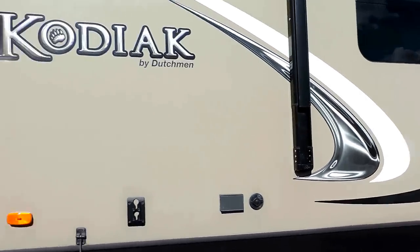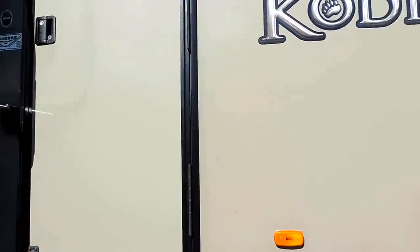Pass-through storage on the front with a nice big grab handle next to the entrance door. It's got an enclosed underbelly with four corner leveling jacks — two in the front and two in the back — to stabilize the unit.